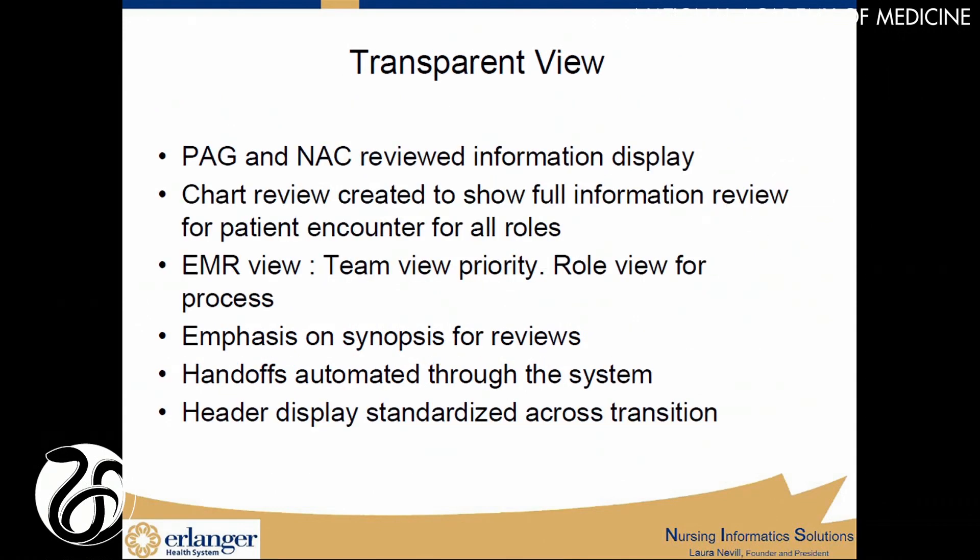Last, I would emphasize that it's really important when building these systems to think about transparency in what we build. Sometimes we build different views for different people on the team, and I think it adds to confusion. If we could focus on transparency — having the view be for the team, with roles being different for processes and what they see — I think it serves us better. Thank you.